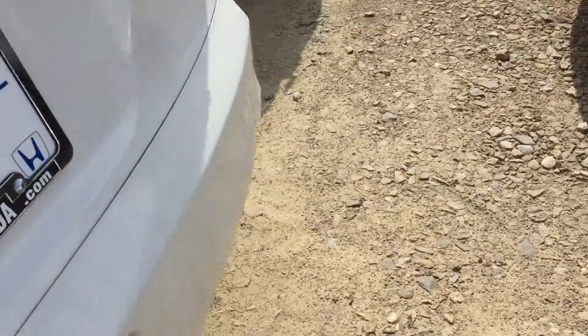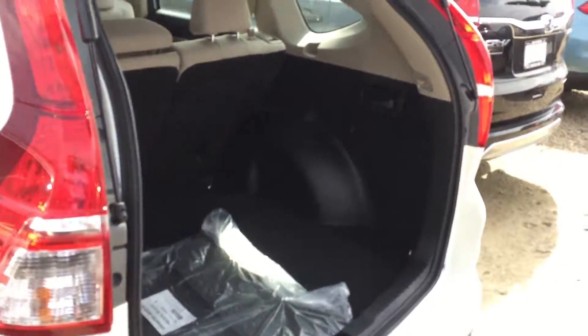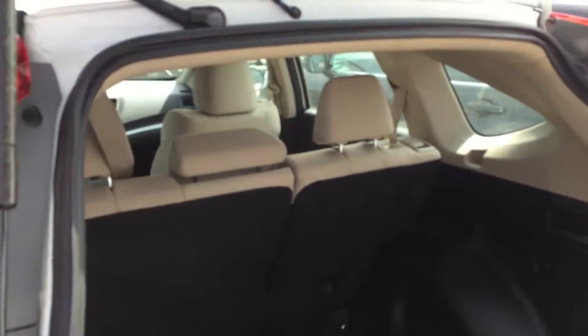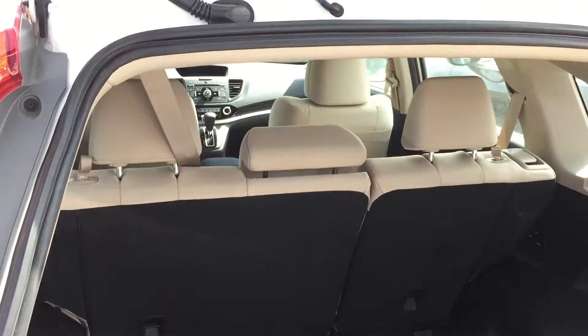You're going to get about 70 cubic feet of cargo space in the back of the CR-V. To put that into perspective, that's about 70 basketballs, if you can picture 70 basketballs back here.